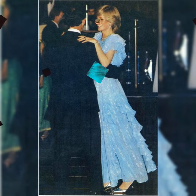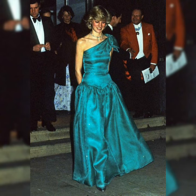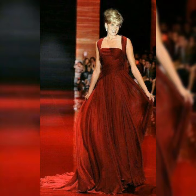I have brought you a very beautiful dress. This is Diana's Long Maxis. It's very beautiful. It's a very beautiful and beautiful design.